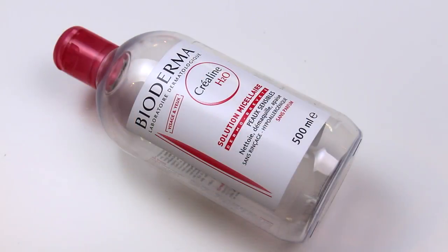I used up a Bioderma Sensibio micellar water. This is actually from France, so there's no English on the bottle. It's their pink micellar water — great for removing makeup and kind of toning the skin. This is a total cult favorite and I'm on that bandwagon 100%. Bioderma actually sent me a couple of these, so I have backups. It's one of my favorite ways to take off eye makeup. I'd recommend the pink one over the blue one, which has a bit of a funny scent.